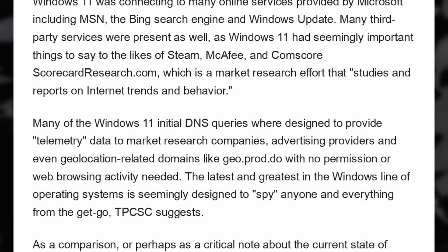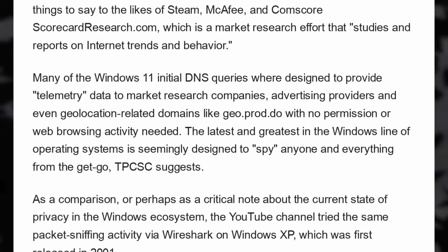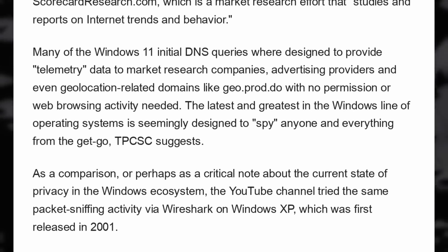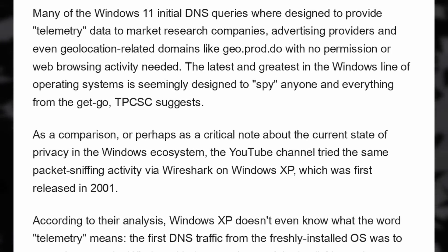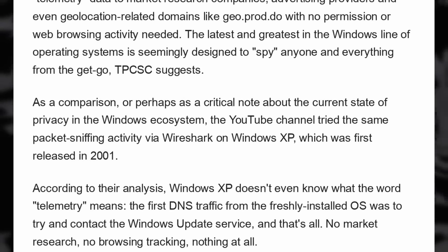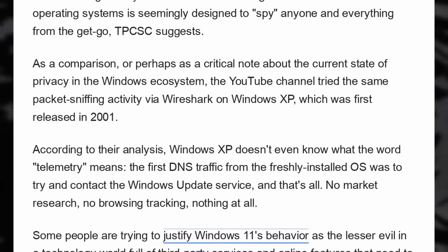All these requests provide telemetry data to various advertising companies, market researchers, and even geolocation domains without any permission and without opening a web browser. The same channel tried Windows XP as a comparison point and found it only calls to Windows Update and nothing else. Granted, that OS was introduced in 2001 and user data wasn't remotely as valuable then, but it still shows a worrying trend.